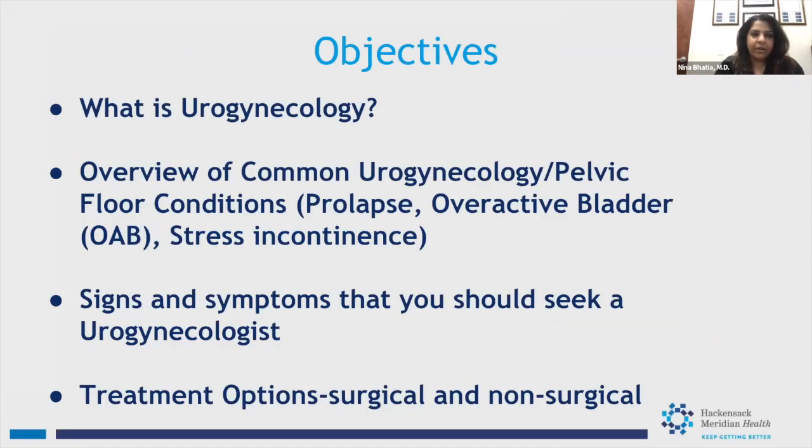Today we're going to talk about urogynecology — what it is. We'll review some common conditions that affect patients, including pelvic floor conditions such as prolapse, overactive bladder, and stress incontinence. We'll also talk about signs and symptoms that should prompt you to seek a urogynecologist's help, and we'll go over treatment options, including both surgical and non-surgical options.